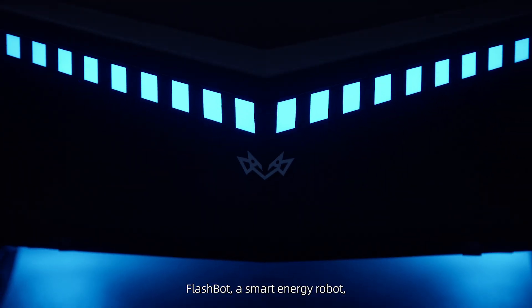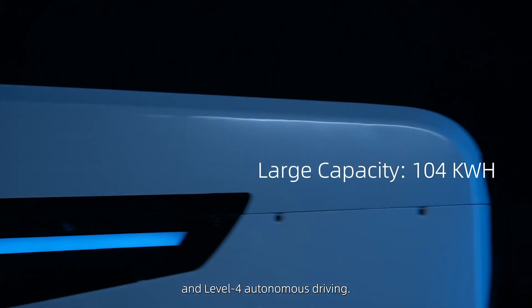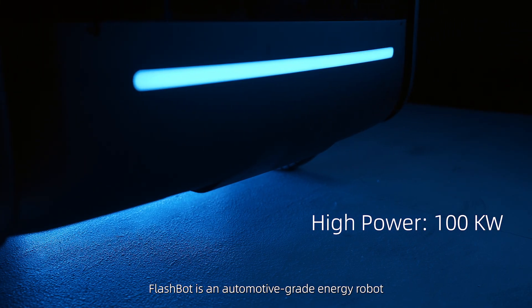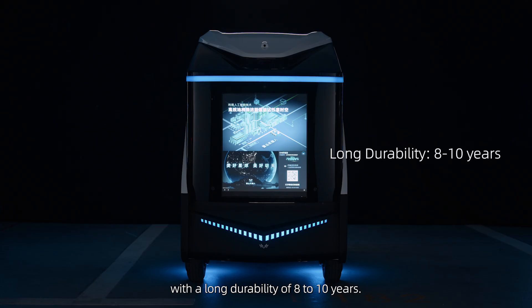FlashBot, a smart energy robot, is equipped with a large capacity battery and Level 4 autonomous driving. FlashBot is an automotive grade energy robot with a long durability of 8 to 10 years.